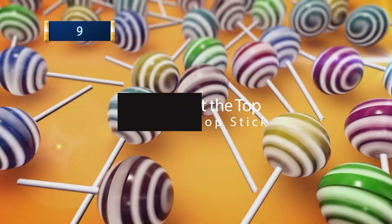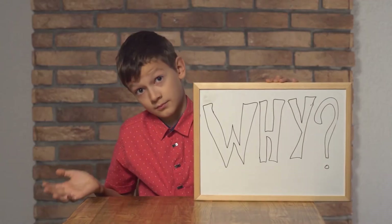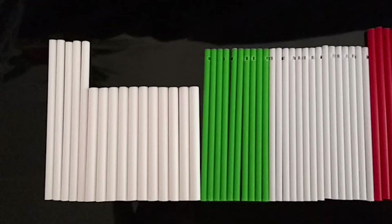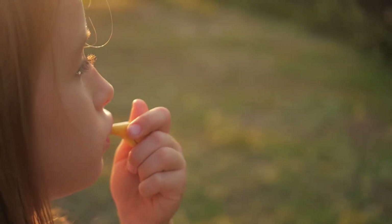9. The Hole at the Top of a Lollipop Stick. These things were the death of our teeth but the joy of life when we were kids. Did you ever wonder why there's a weird little hole at the end of the lollipop stick? It's the same reason why pen caps have holes in them — to prevent kids from choking on them. All those years we spent thinking the lollipop creator just wanted to give us a whistle to go with our candy.